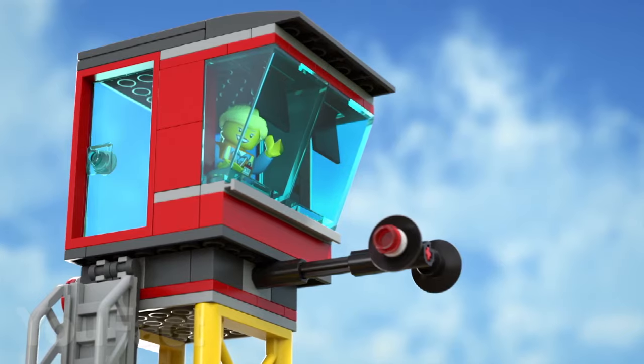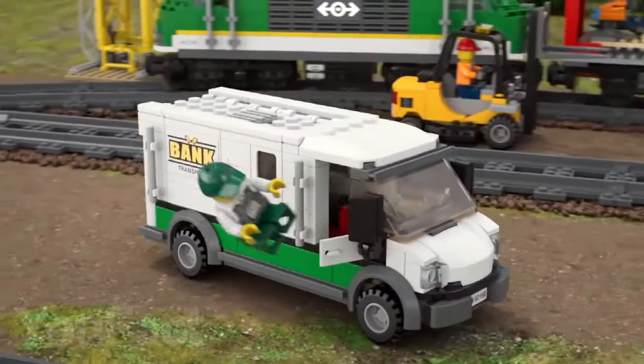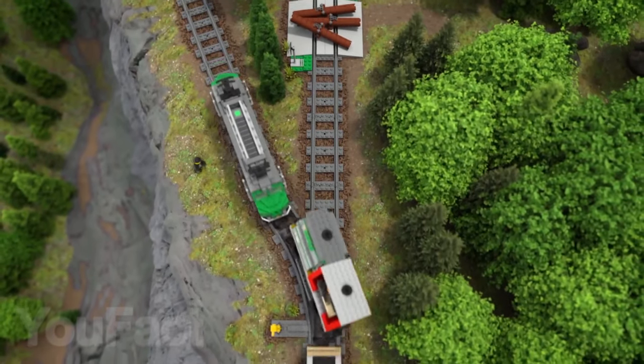If you are a big fan of trains like Sheldon Cooper is, then you should look at this set, and it includes not only trains, but also rails, figures, service cars, the control center, and many other pieces. You can even control the locomotive and move the rail arrows to escape from the bandits who blocked your way.